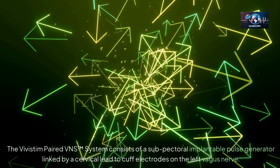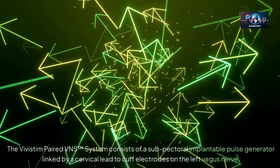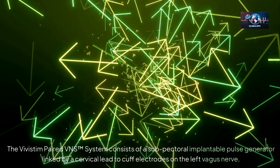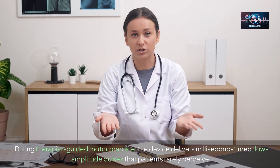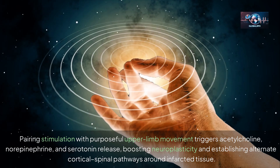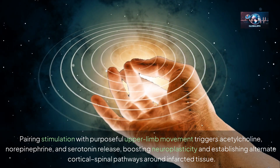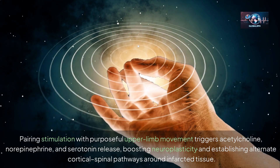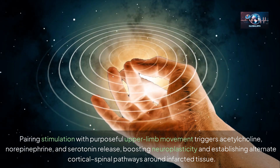The Vivistim paired VNS system consists of a subpectoral implantable pulse generator linked by a cervical lead to cuff electrodes on the left vagus nerve. During therapist-guided motor practice, the device delivers millisecond-timed, low-amplitude pulses that patients rarely perceive. Pairing stimulation with purposeful upper limb movement triggers acetylcholine, norepinephrine, and serotonin release, boosting neuroplasticity and establishing alternate cortical spinal pathways around infarcted tissue.